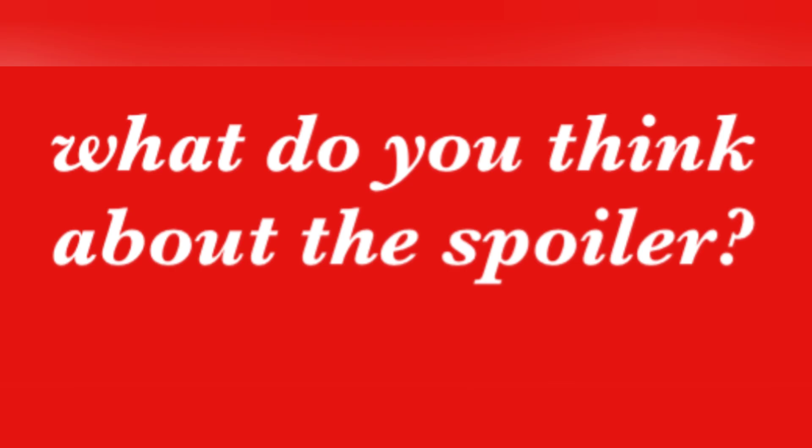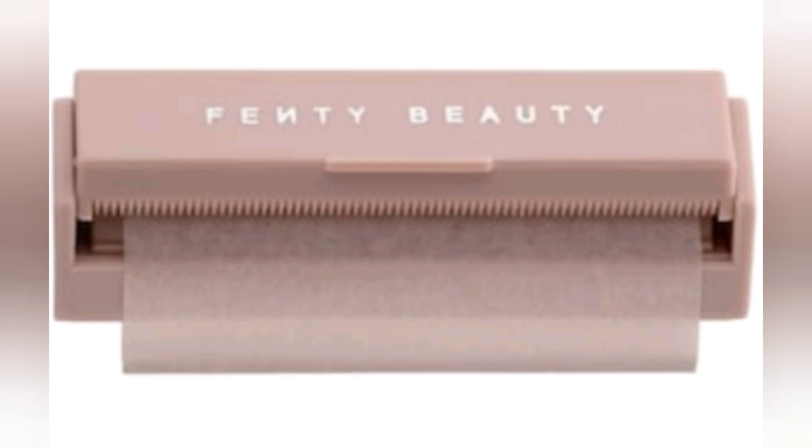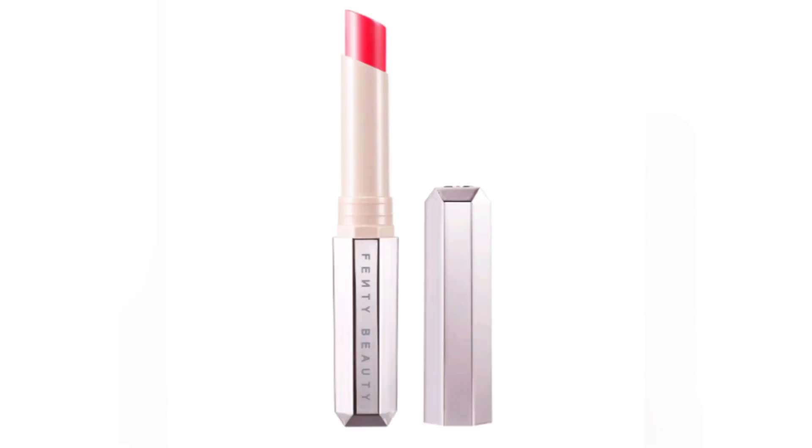Okay guys, so what do you think of the spoilers? We have four confirmed spoilers and two more still to come. There are a lot of products being thrown out there that could possibly be in the box for spots five and six. Suzanne had mentioned a few in her video, so make sure you check that out. We have some blotting paper and lipstick, but who knows?